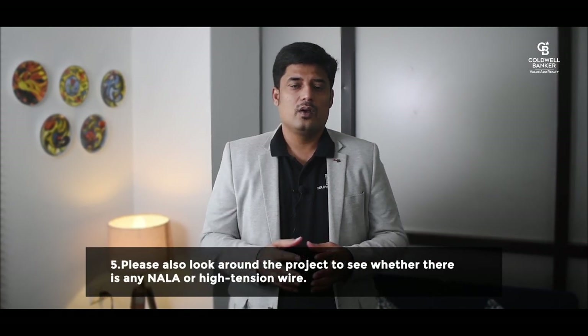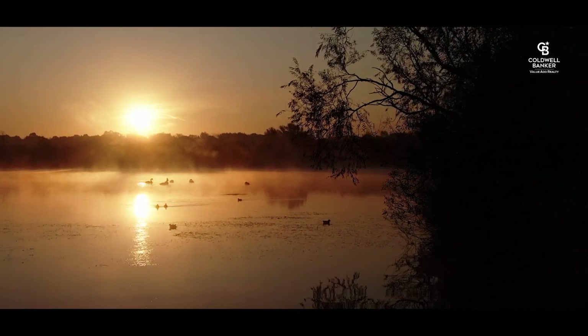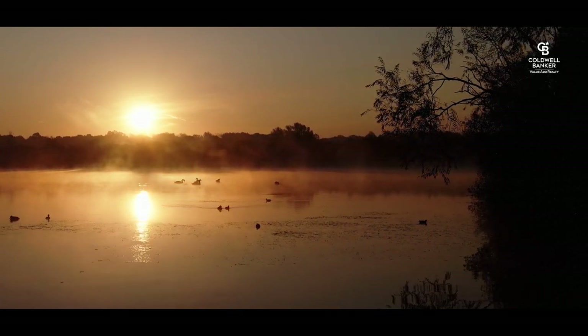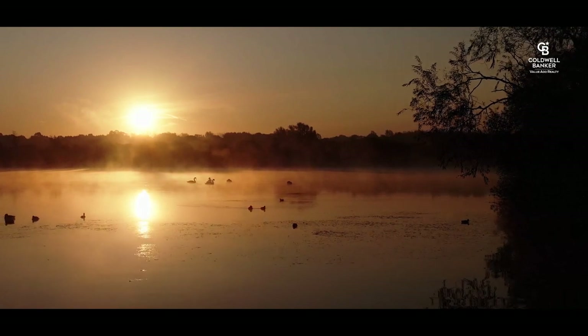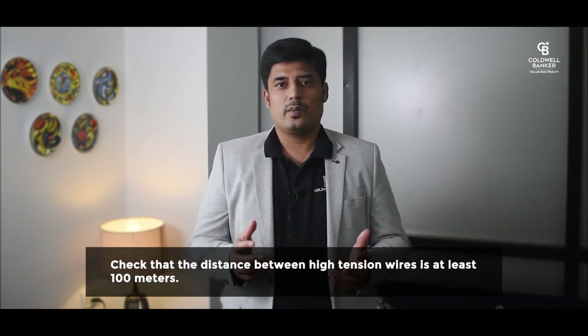Please also look around the project to see whether there is any nala or high tension wire. If so, ensure that the project is built in compliance with NGT (National Green Tribunal) regulations. If there is a lake, it should be 70 meters away from the boundary wall. In Rajakaluwe, Bengaluru, there are three categories — primary, secondary, and tertiary — with distances of 50, 35, and 25 meters respectively, applying to projects started after May 2016. Check that the distance from high tension wires is at least 100 meters; this is a personal recommendation.